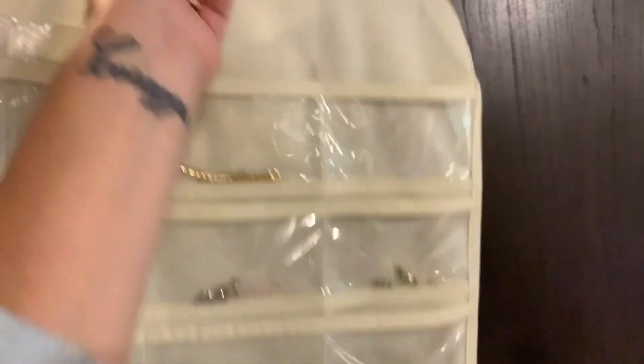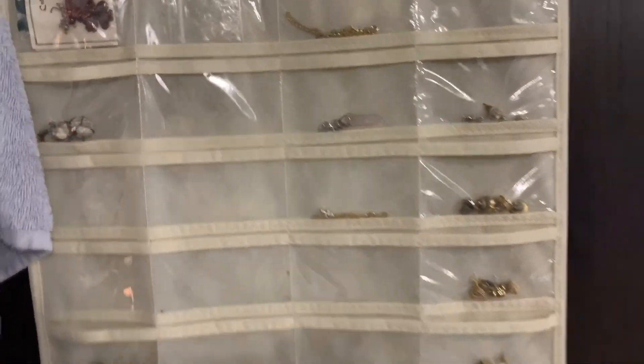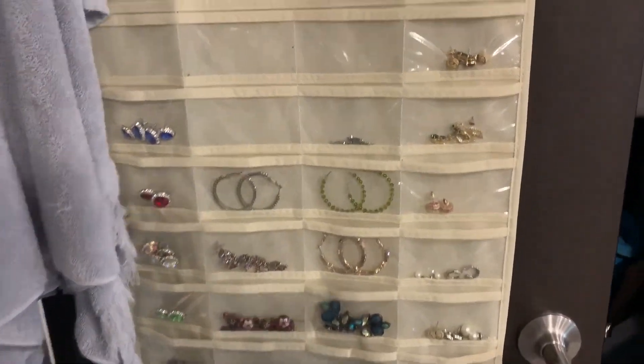This side is stuff that I use a little more often — it's got some dainty necklaces, my studs, and stuff like that.